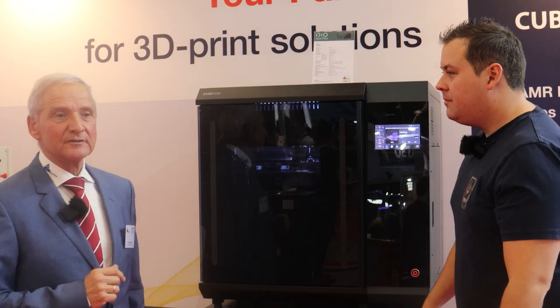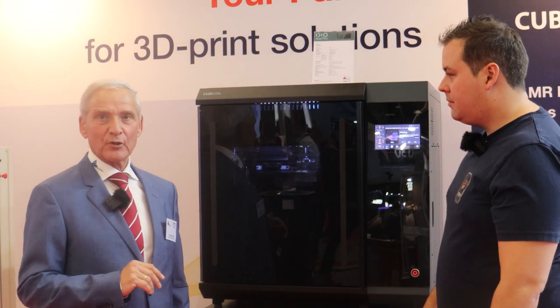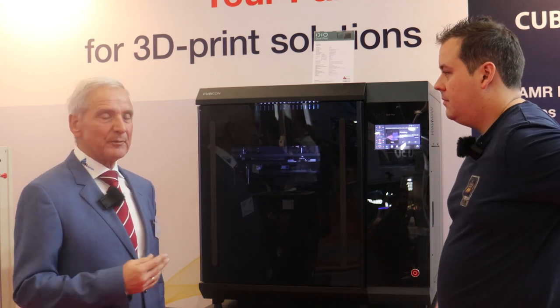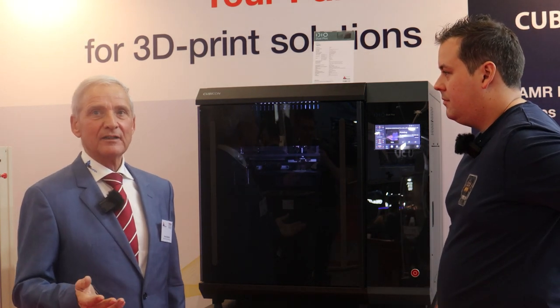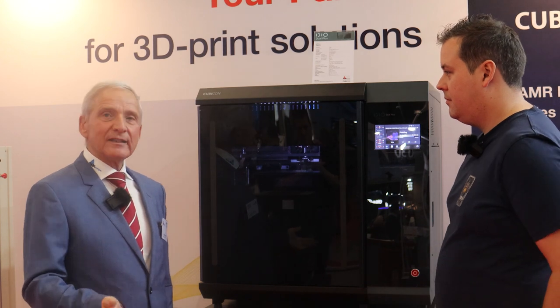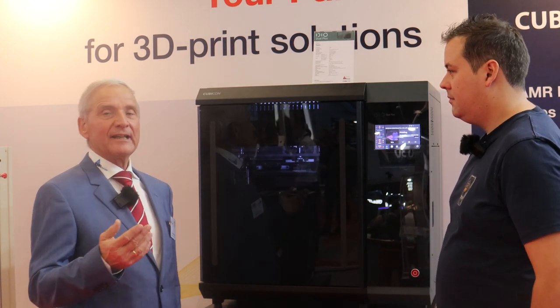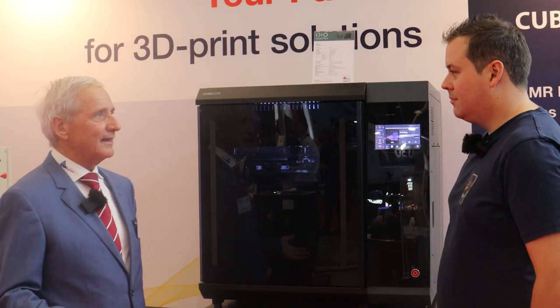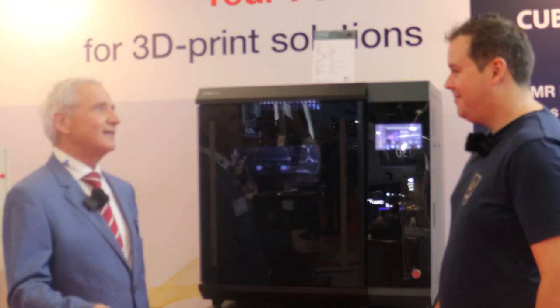Cubicon has existed for a long time. They were a manufacturer for Apple and Samsung for their camera parts, and they used 3D printing internally. Later they thought, okay, it's a nice printer — perhaps we can sell them. And that's why they started producing their printers.